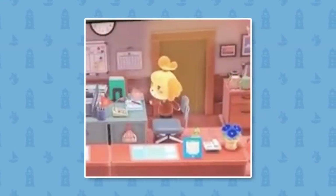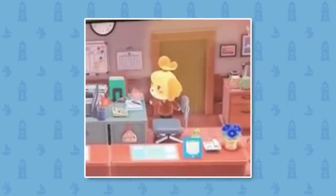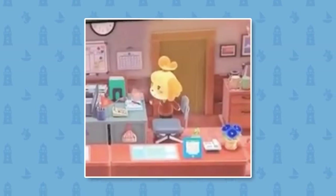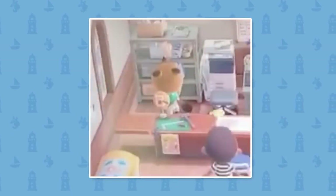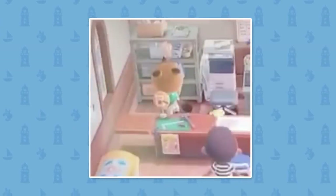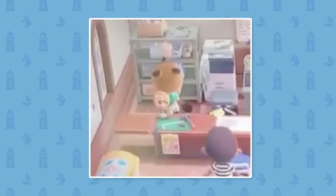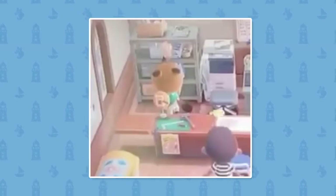Here we can see Isabelle doing a bit of brushing around Resident Services. I just thought that was really cute and adorable. But Isabelle isn't the only helpful one — Tom Nook will also do a bit of sweeping and brushing around Resident Services. Both of them obviously working very hard to keep the place nice and clean.